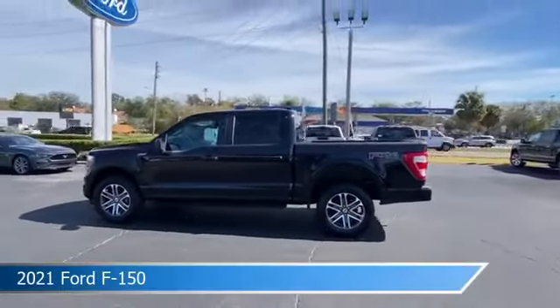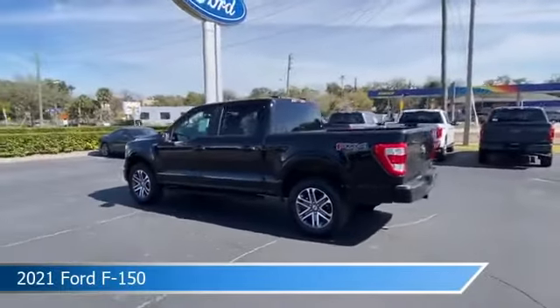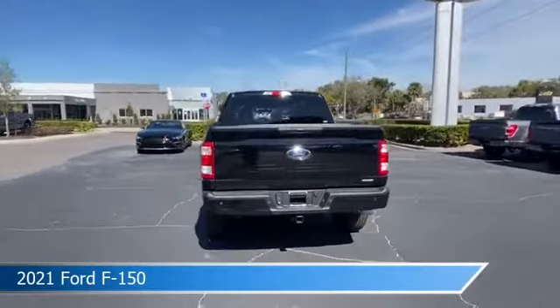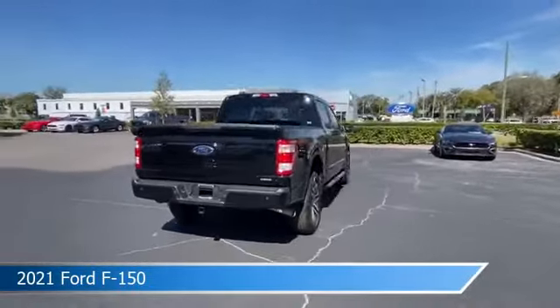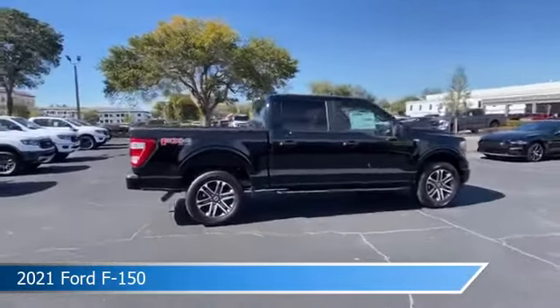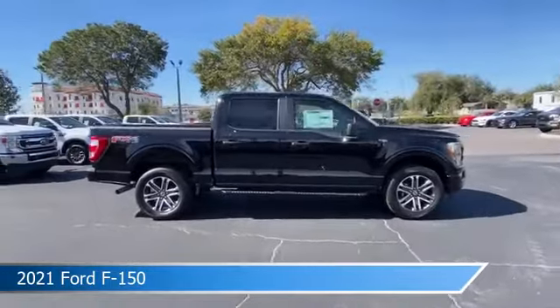Take a look at this 2021 Ford F-150. Equipped with an automatic transmission in agate black metallic, this car comes with some great features including anti-lock brakes, power door locks, backup camera, Bluetooth, and more. Come in and check it out today.